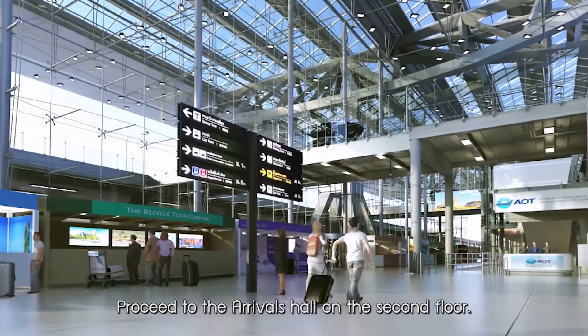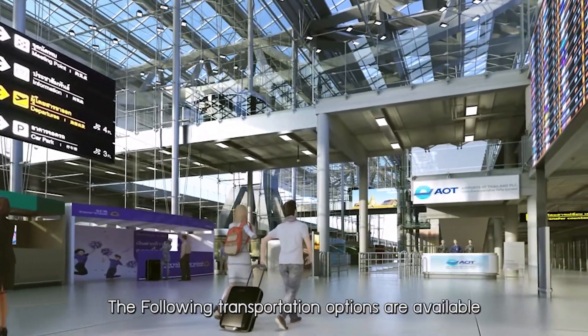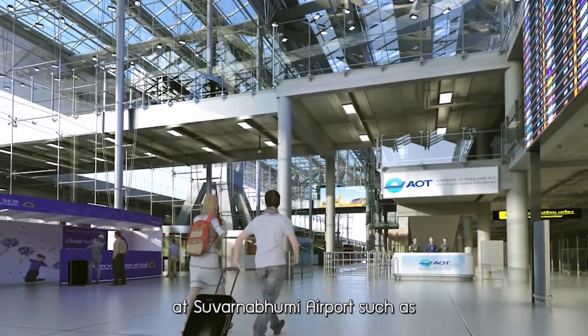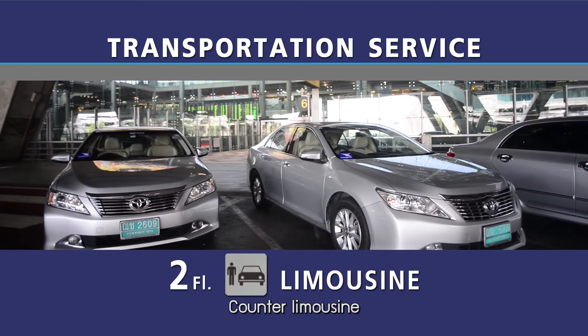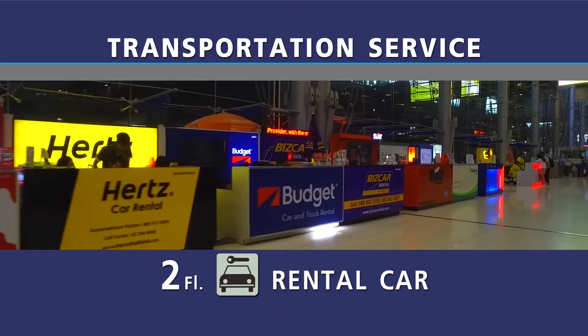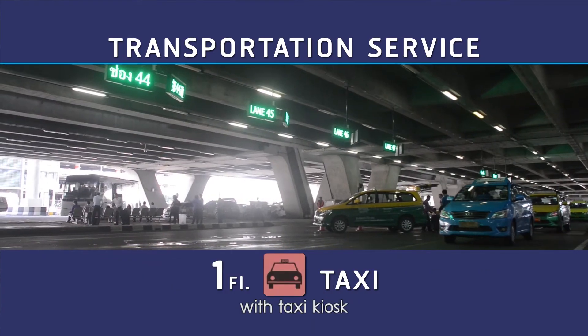Proceed to the arrival hall on the second floor. The following transportation options are available at Suvarnabhumi Airport: counter limousine, rental car, airport rail link, and taxi with taxi kiosk.